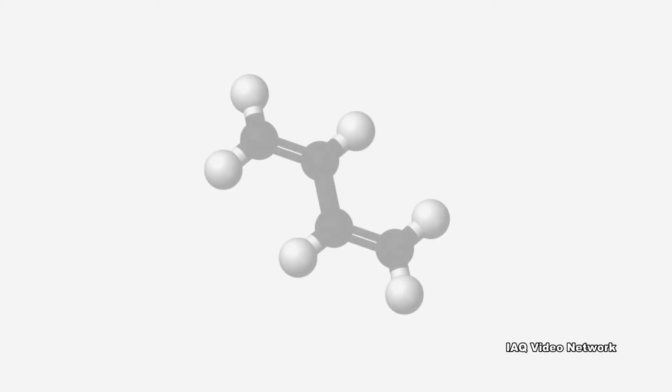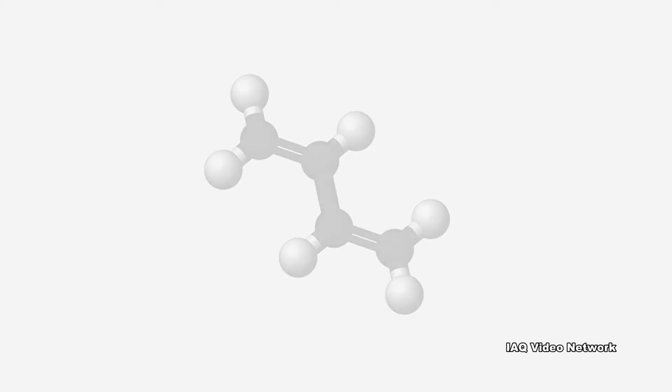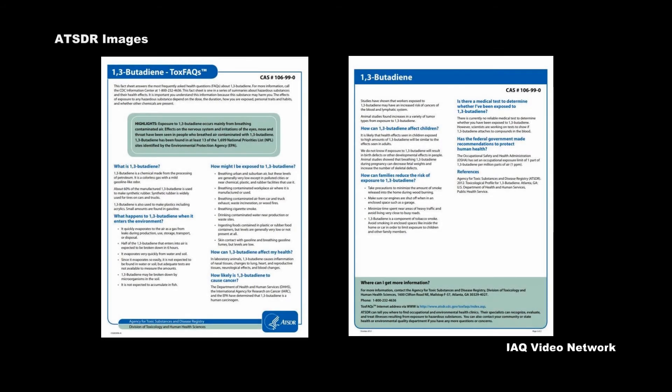The U.S. Environmental Protection Agency has classified 1,3-butadiene as a known human carcinogen. These are just a few things to know about 1,3-butadiene and potential exposure risks.